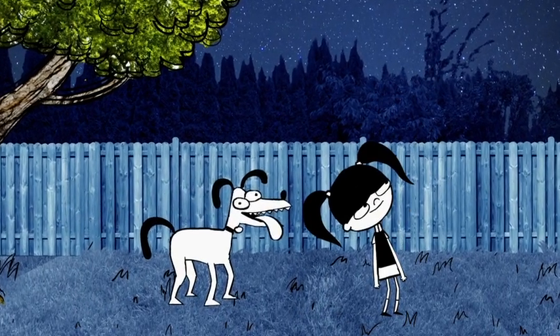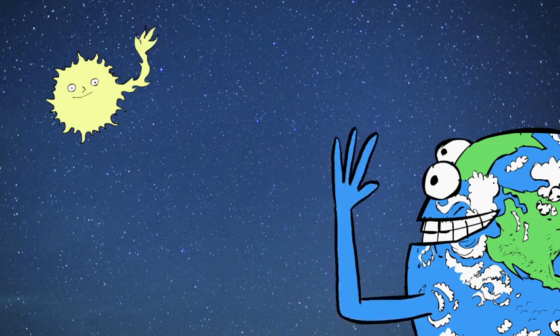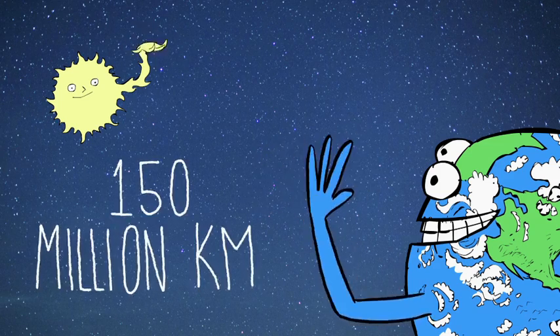The stars that you can see in the sky are very, very far away. Even the nearest star, the Sun, is about 150 million kilometres away.